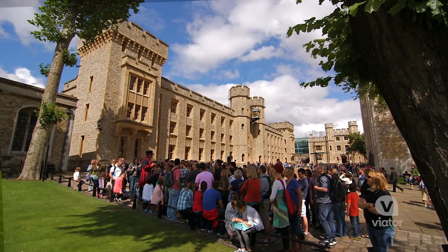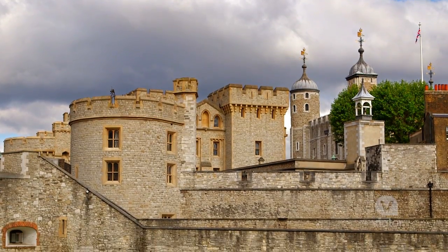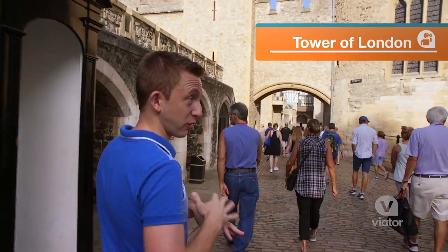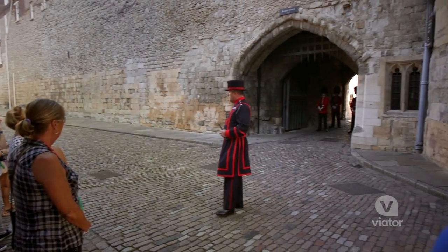Today we are exploring two of London's most notable landmarks, the Tower of London and St. Paul's Cathedral, and we're doing so with exclusive access on a Viator VIP tour. We're here nice and early before basically anyone else because we're going to be seeing the opening ceremony of the Tower of London.